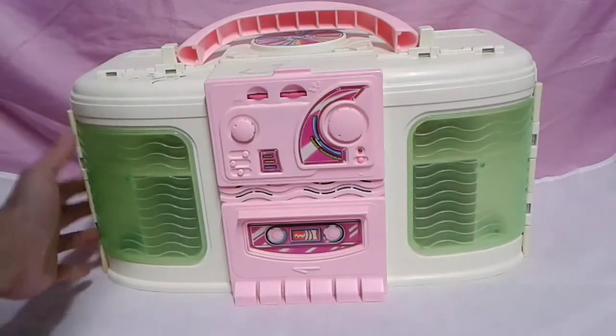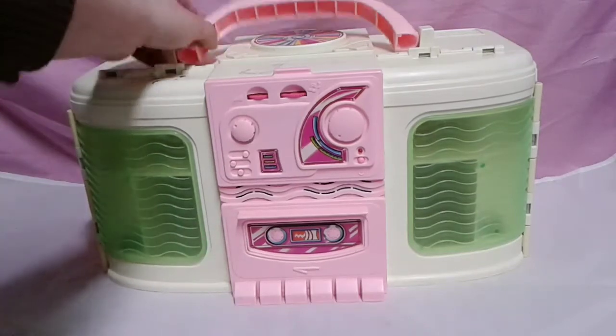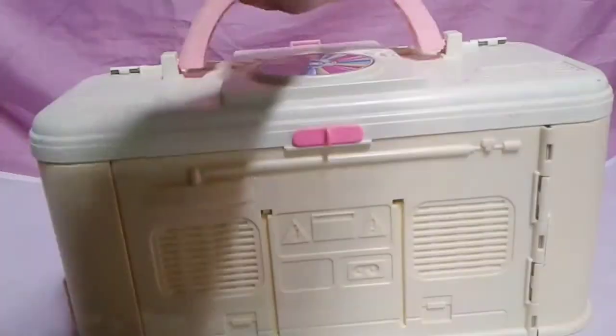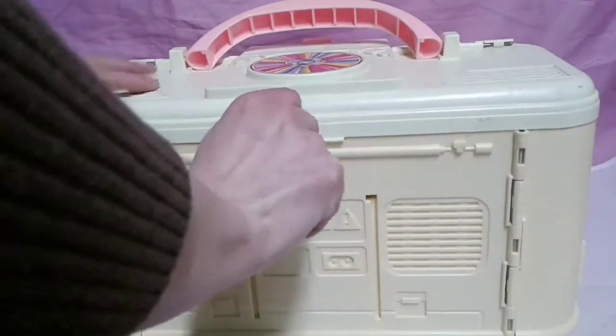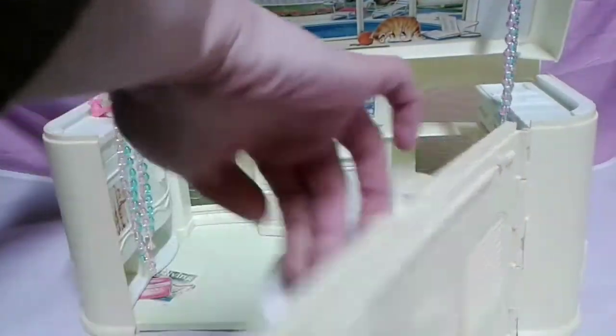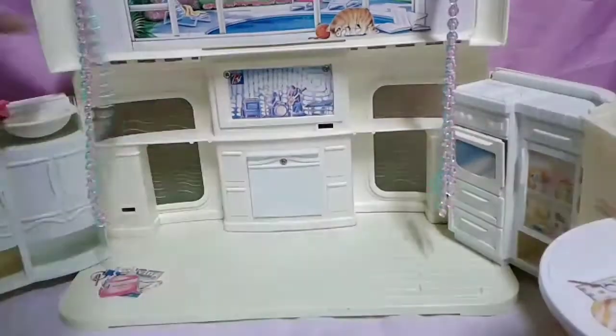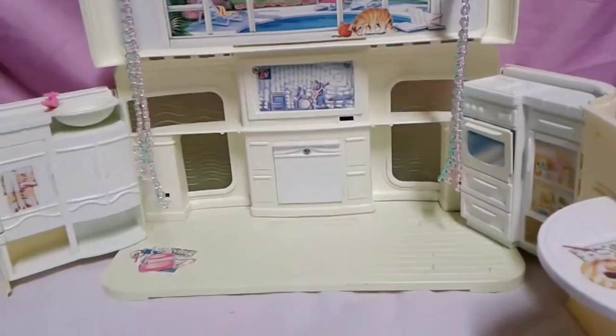It has a lot of cool details to it, and I'll show you how it opens up. Here's the back of it. Here's how you open it — it opens up like that. It's really neat.